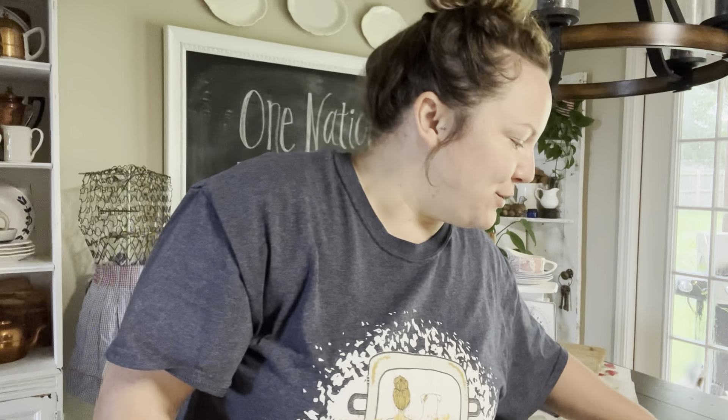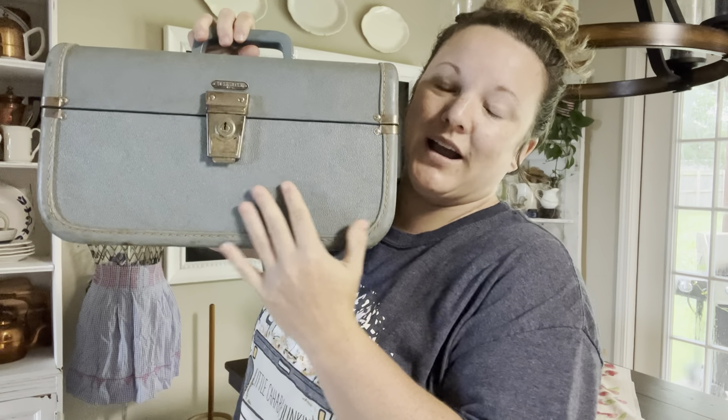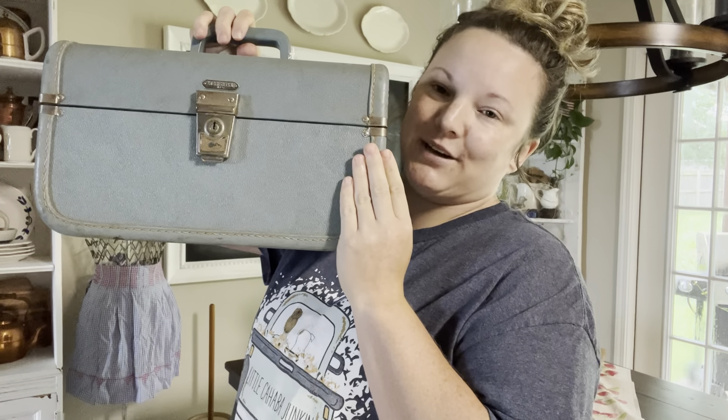I've got my price sheet here and I'm going to show you guys these items, and then I'm going to take you around my house and show you how I've styled these items in a similar way, just so you'll have a better idea. The first thing — you have seen this before — I actually bought this for myself, but I have a ton of these so I have decided to part with this one.